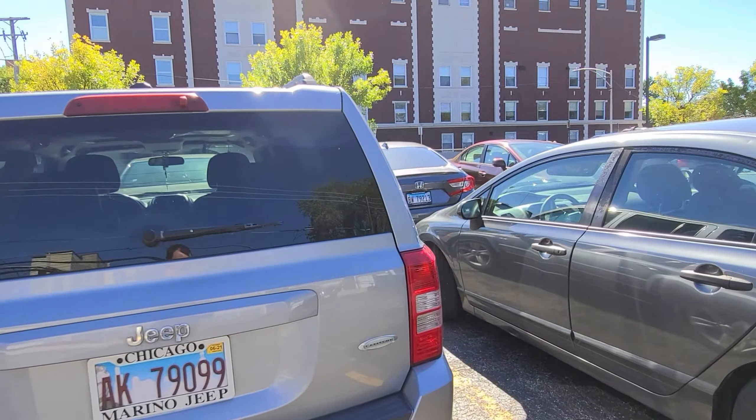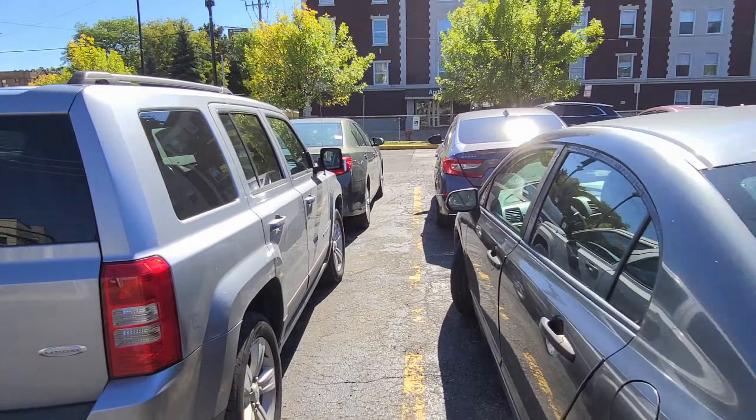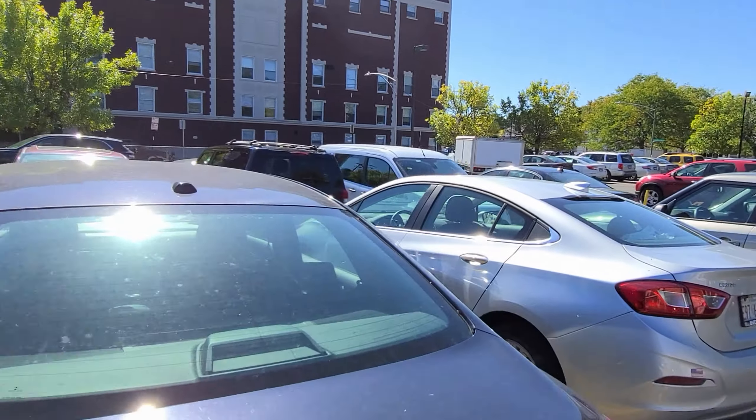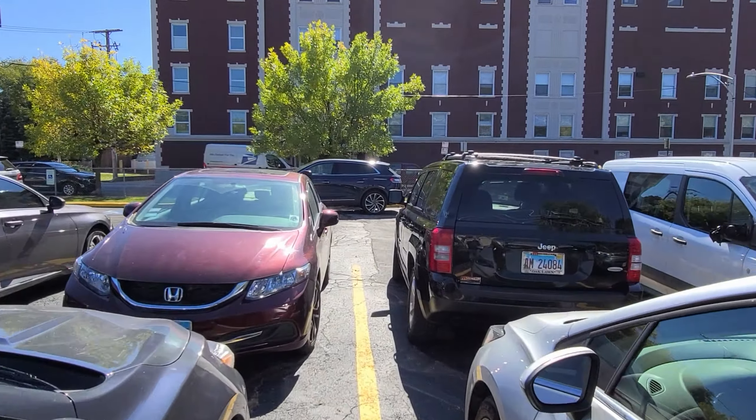Other stuff like these Camrys — this looks like a Patriot, it says Latitude but yeah it's a Patriot. Stuff like these Altimas — that's your grunts. Let's take a look at that Lincoln too.